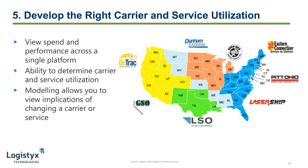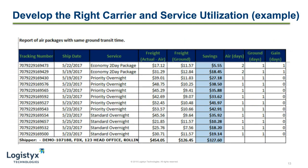By developing the right carrier and service utilization, we can start to see decreases in transportation costs as well. The normalization of data allows you to view spend and speed of carriers across a single platform, enabling you to view carrier and service utilization across your network that not only meets your customer needs but allows you to reduce your spend. Data modeling allows you to view implications of changing a carrier or service in a specific region or across the country. A great real-life example is looking at service utilization for air-to-ground downgrade opportunity — by understanding packages that were shipped by air but could still meet transit time expectations if shipped by ground, shippers can see a large cost savings. Reports like this should be easily pulled from transportation data analytics software so you're able to analyze these potential opportunities on a weekly or monthly basis.